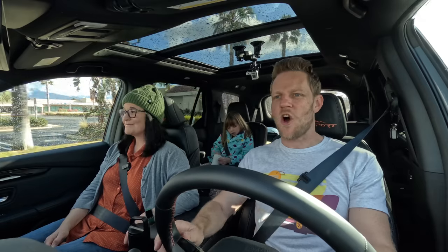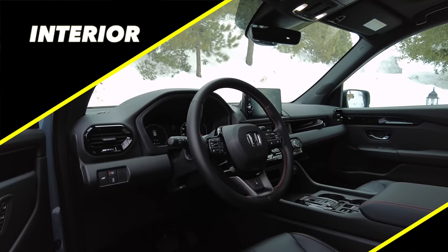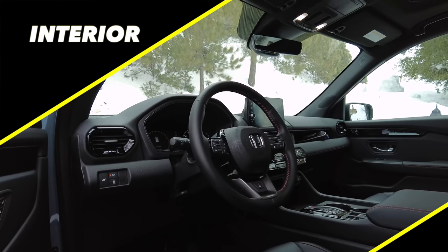The Honda Pilot is all new for 2023. It enters its fourth generation. It is a three-row family SUV. Let's begin with interior. When I first got in, I was so excited about the amount of storage.